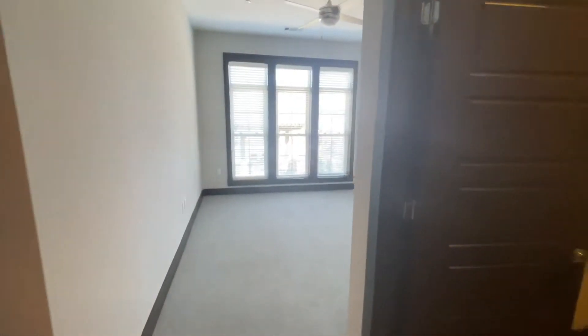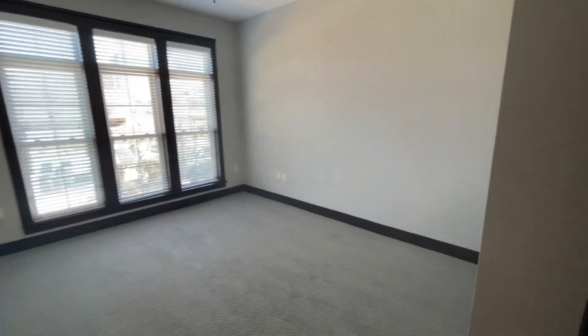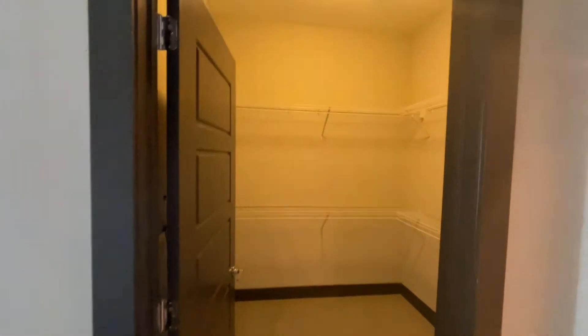Going into the second bedroom, you have three floor-to-ceiling windows for lots of natural light and an excellent-sized walk-in closet with built-in racks and some shelving for additional storage.